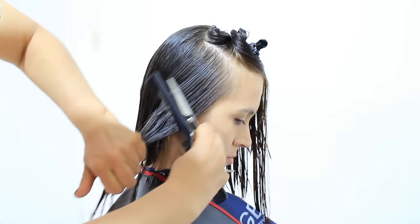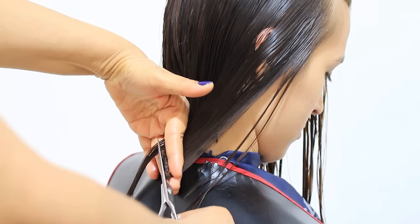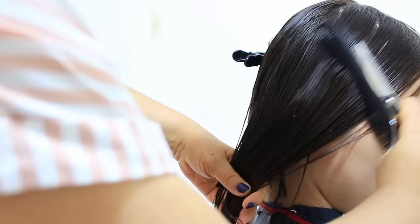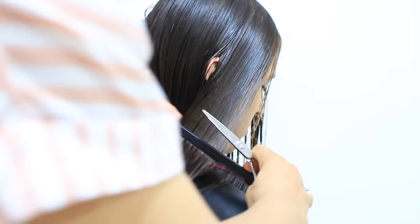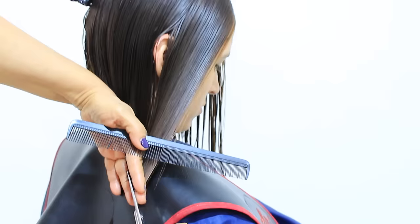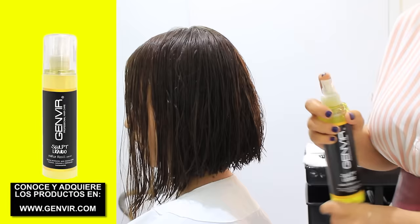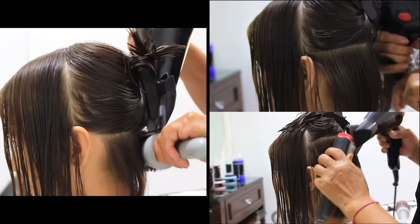Let's proceed to the subsequent side and perform the same procedure as before. I want you to observe how this haircut appears — you have the option to wear it straight or with waves, and it has a really cool appearance. Now we are going to apply a liquid sculpting technique to give this cut its final touch and perfect its overall appearance.